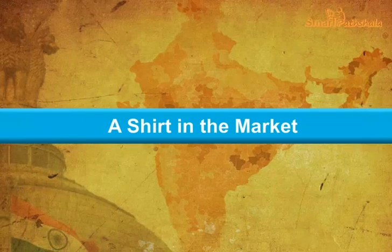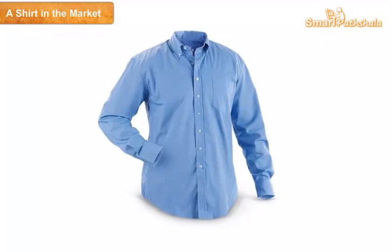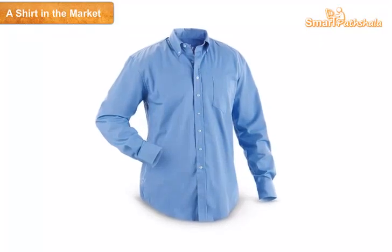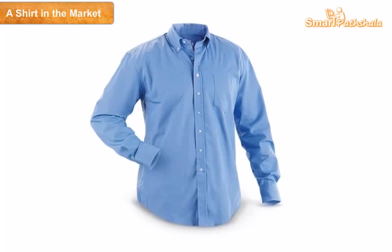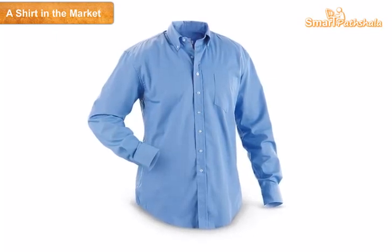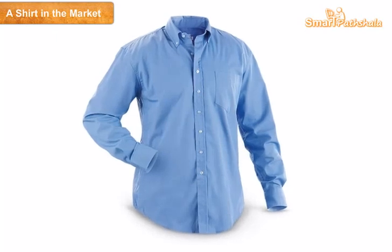Hello students. Now we will start a new topic: A Shirt in the Market. In this chapter we will learn about cotton, its productivity, and the products, and how cotton changes into a shirt or clothes.